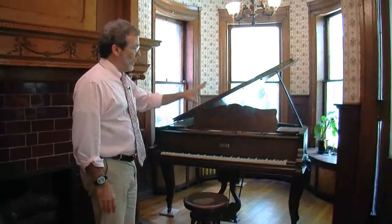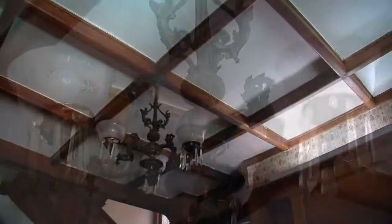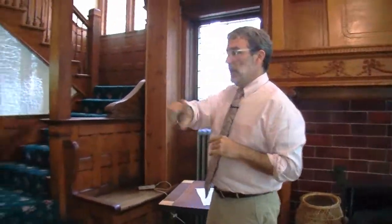Next to it is this bay where they have a grand piano. It's got the nice wood framing of the windows and the paneling below. These light fixtures above are believed to be original — they probably were gas converted to electricity. It's believed they've been here ever since the beginning, as have, of course, the beams and the wainscoting.